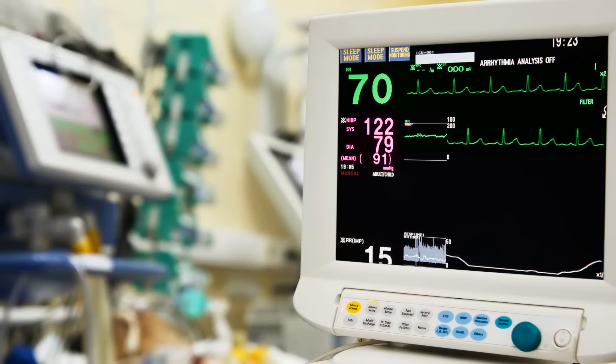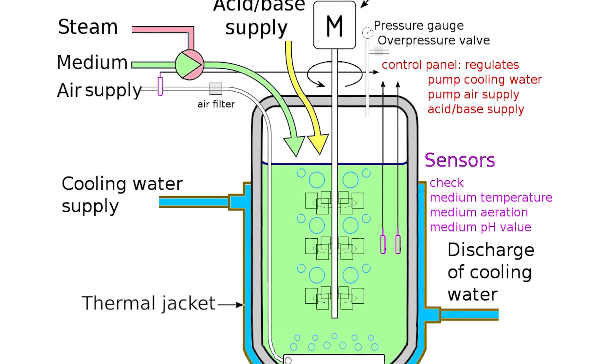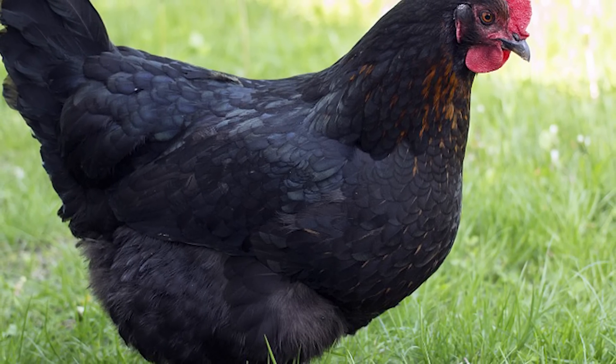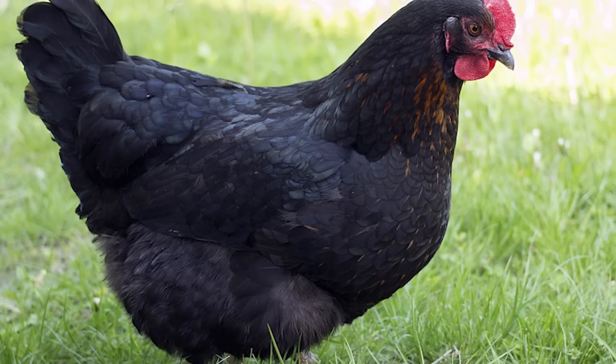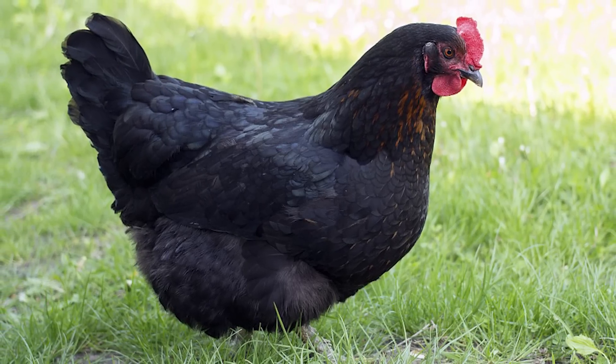This would make producing the drug much cheaper and more efficient because there's no need to use expensive bioreactors. However, people have questioned whether this will allow chickens to be reclassified as medical equipment instead of animals, effectively working around animal rights laws.